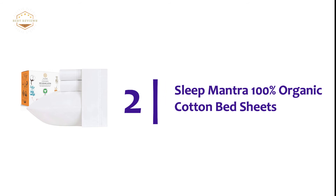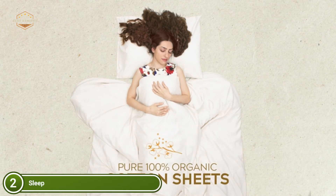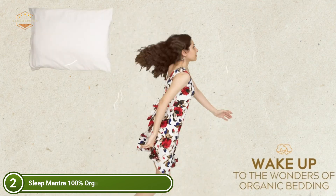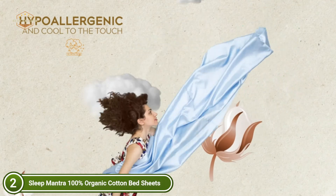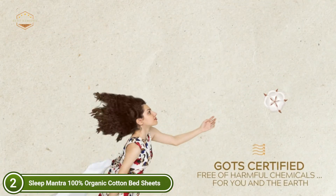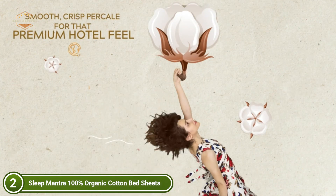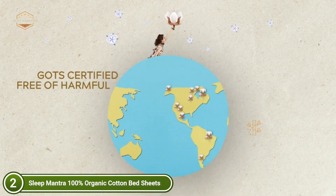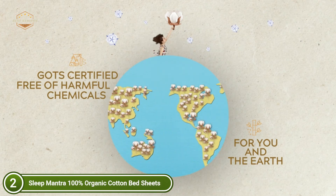Number 2 on our list: Sleep Mantra 100% Organic Cotton Bed Sheets. The sheets are made from organic cotton fibers grown naturally, and undergo stringent quality control to ensure they are free of harmful chemicals and toxins. A range that is eco-friendly and affordable for a healthier home. These sheets are made from breathable percale weave and offer maximum comfort throughout the year. The fitted sheet is extra snug and has head/foot labels for easy use, finished with a stylish contrast hem.